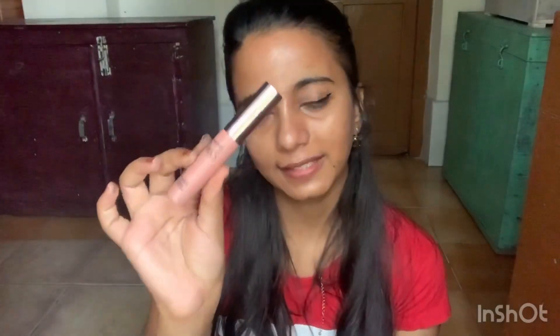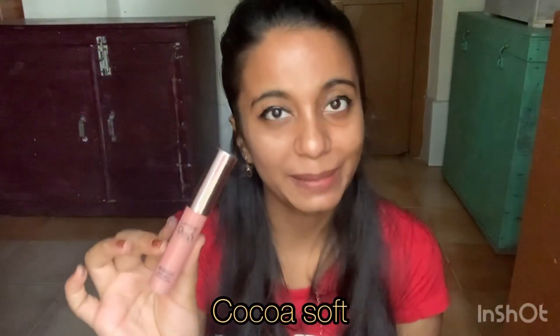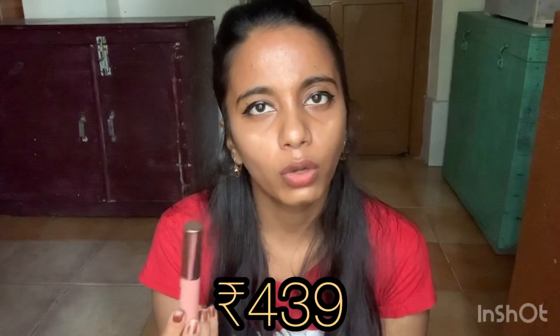My fourth shade is the Lakme 9to5 Weightless Matte Mousse lip color in the shade Cocoa Soft. It's a very beautiful, subtle, neutral look — it creates a new tone on my face and feels very classy. I use it on a daily basis when I want a subtle look without anything heavy. I bought it from Nykaa in a sale for 438 rupees; the real price is 625 but it is definitely worth it.